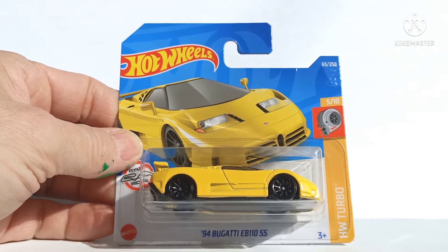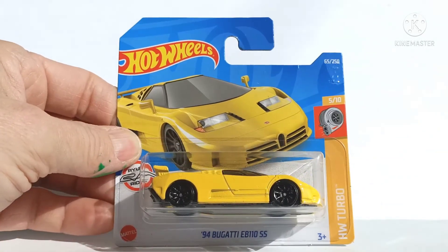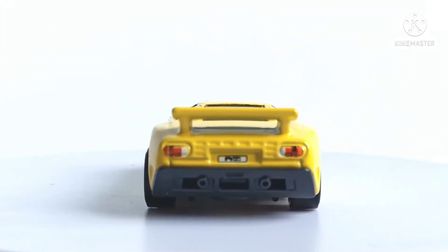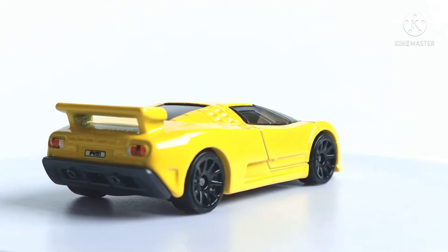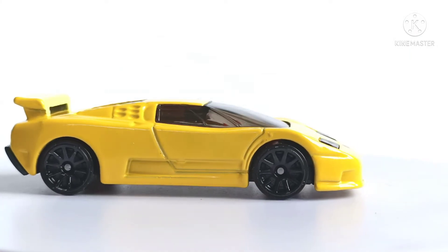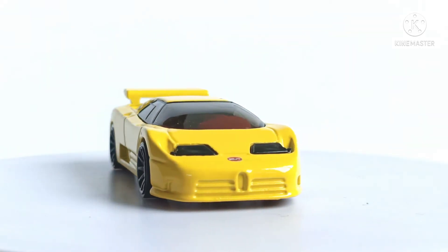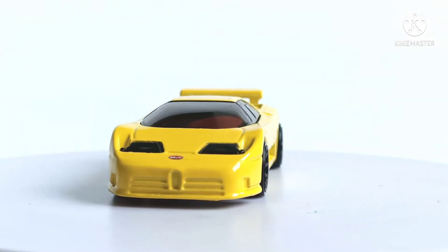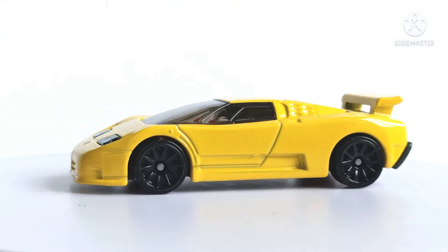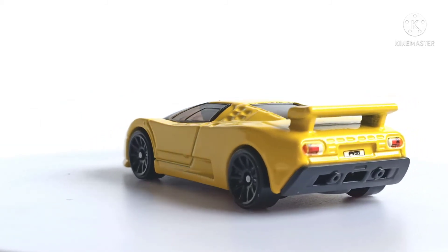A '94 Bugatti EB110 SS in yellow. I do like this casting and there's tons you can do with it using a marker pen — those little inset circles everywhere on the side, at the back, and the grilles at the front can all be blacked out. And the lines at the back as well between the lights.